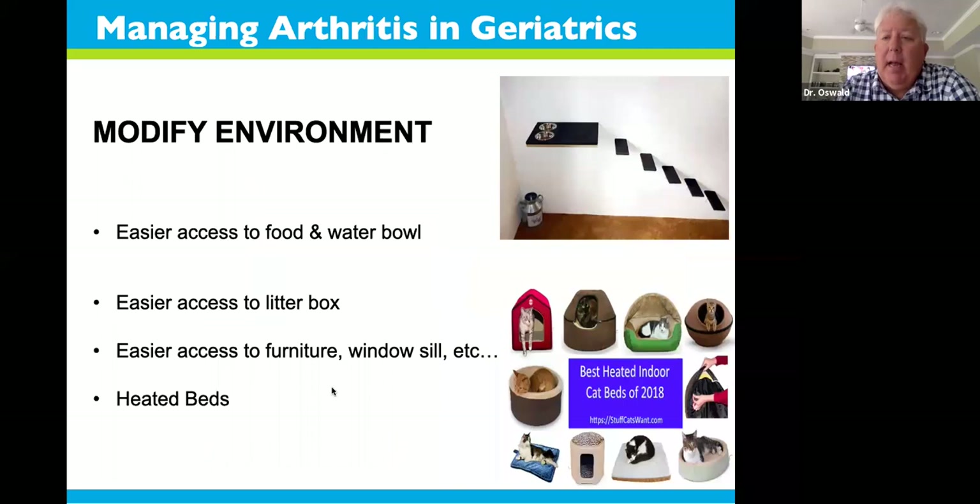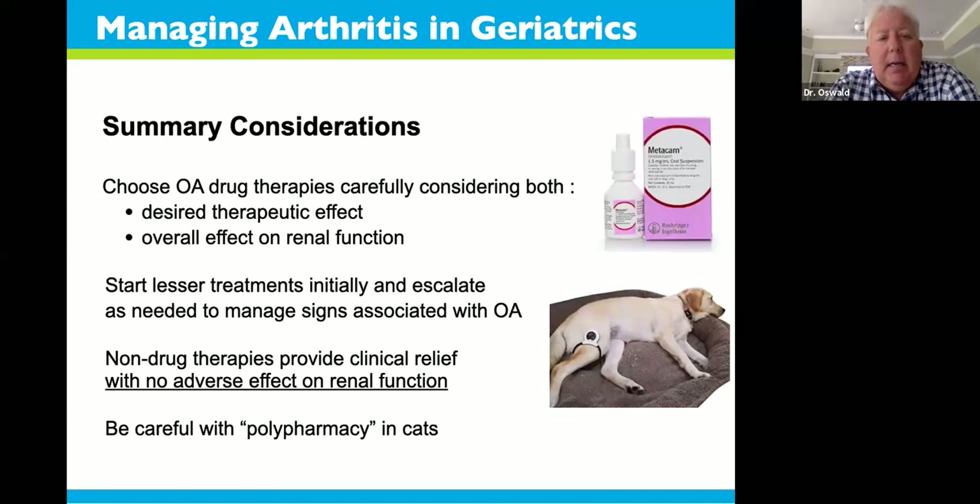Modifying the environment is also important. Invisible staircases and food bowls up high are not a good idea for arthritic cats. We need easier access to food and water bowls, easier access in and out of litter boxes — maybe lower lips and better placement in the home. If your cat or dog loves being up on furniture or window sills, help them get there. My older cat Finster has arthritis and kidney issues — I found that closing the toilet lid gives him a step to reach the sink. Heated beds are also very nice, especially in cooler climates, as heat helps arthritic joints loosen up and function better.